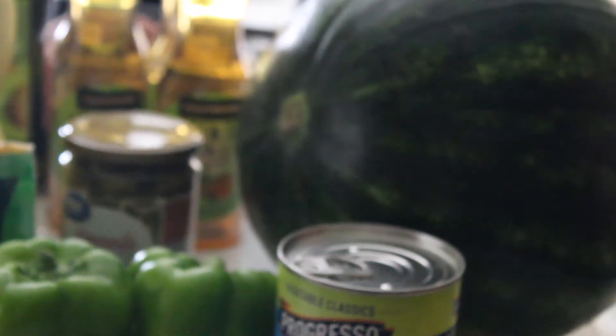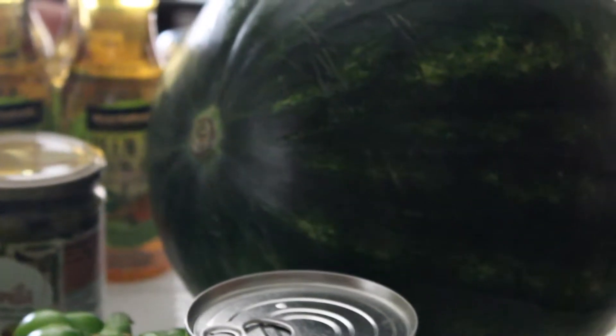Had to get some more of that because we go through watermelon like I don't know what, and I'm the one that eats the majority of it because I'm always eating fruit practically every single day.